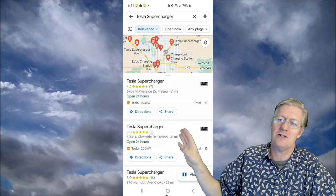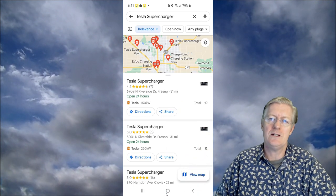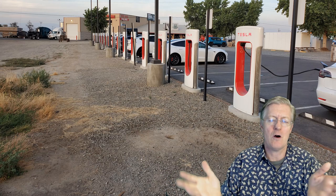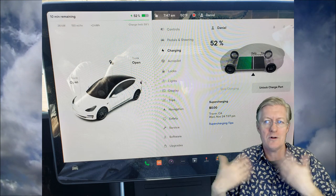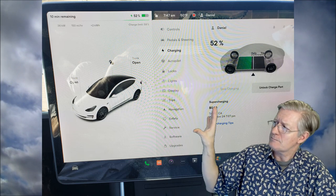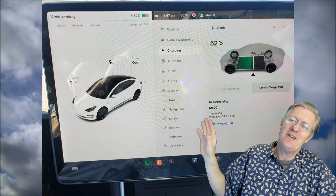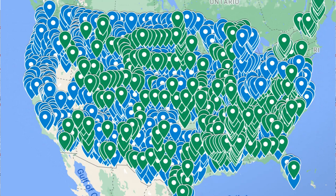Tesla Superchargers require payment, but you don't need to present a credit card each time. Simply drive up, plug in, and it charges automatically to your Tesla account. On your car's main screen, you can see kilowatts being delivered, the cost per kilowatt, and the total session cost — all displayed instantly, so you always know what you're paying.